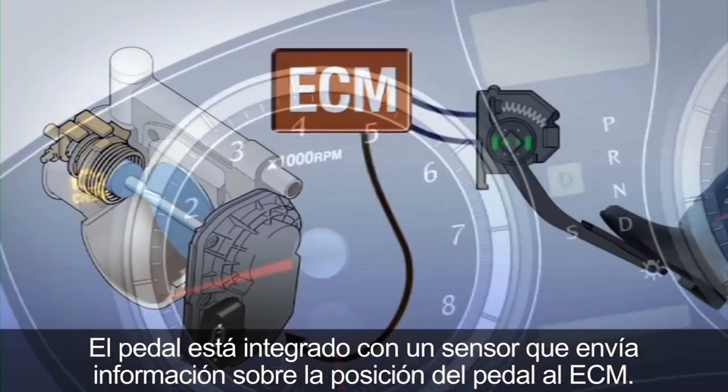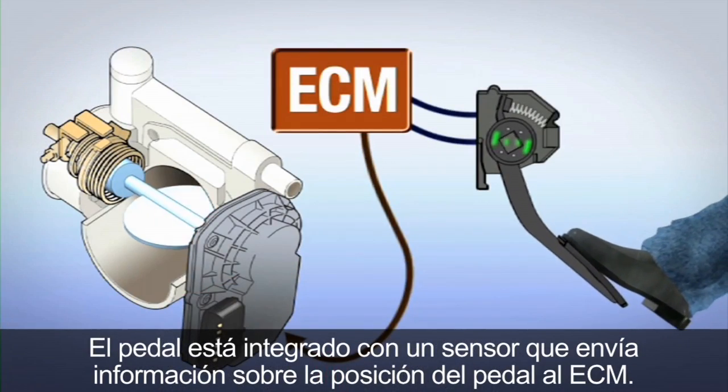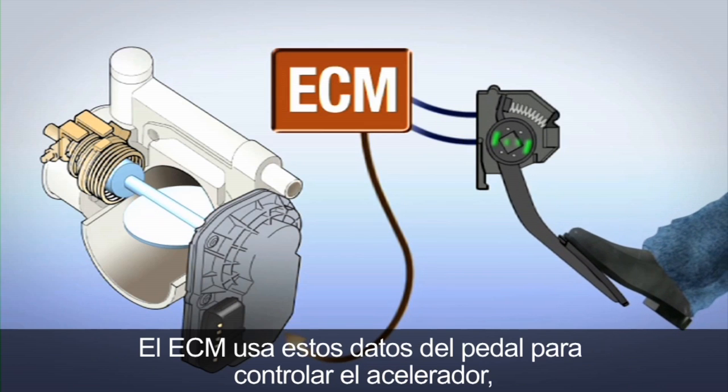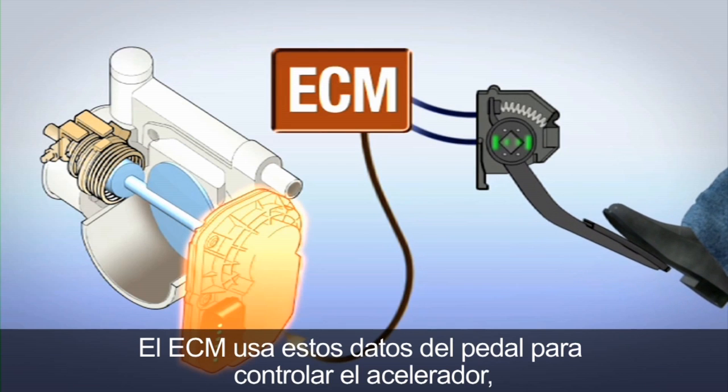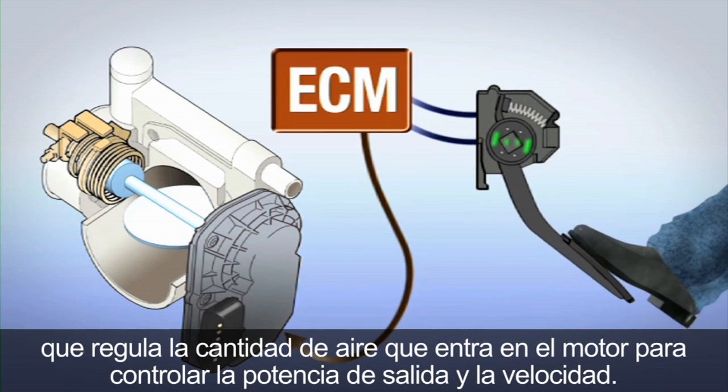The pedal is integrated with a sensor that sends pedal position information to the ECM. The ECM uses these pedal inputs to control the throttle, which regulates the amount of air entering the engine to control power output and speed.